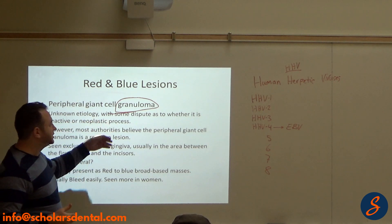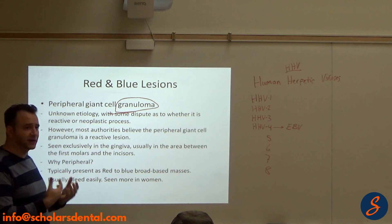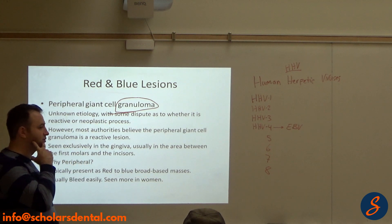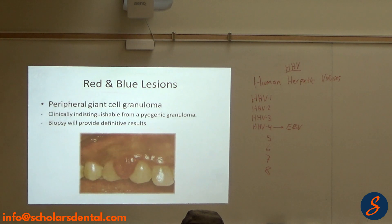The etiology is unknown, with some dispute whether it's reactive or neoplastic — you don't know if it's a tumor or a reaction to plaque. Most authorities believe the peripheral giant cell granuloma is a reactive lesion, possibly from irritation. It's seen exclusively in the gingiva, between the first molars and the incisors. It typically presents as a red to blue, broad-based mass. Usually bleeds easily, and is seen more in women. Clinically, you cannot distinguish it from a pyogenic granuloma.